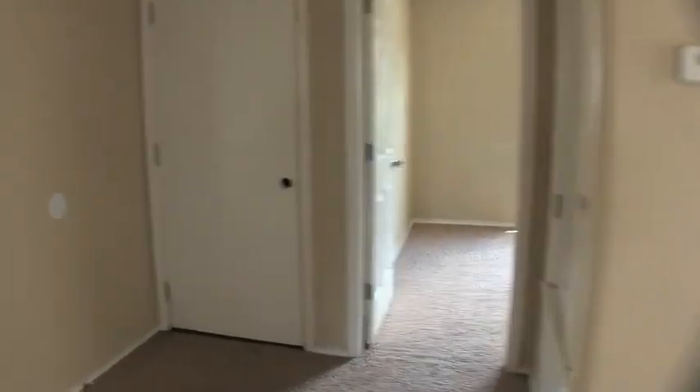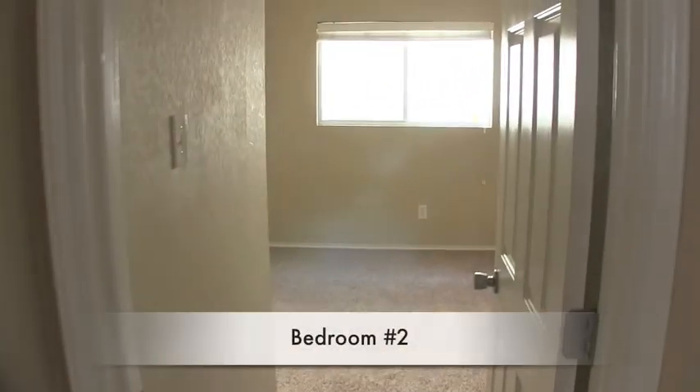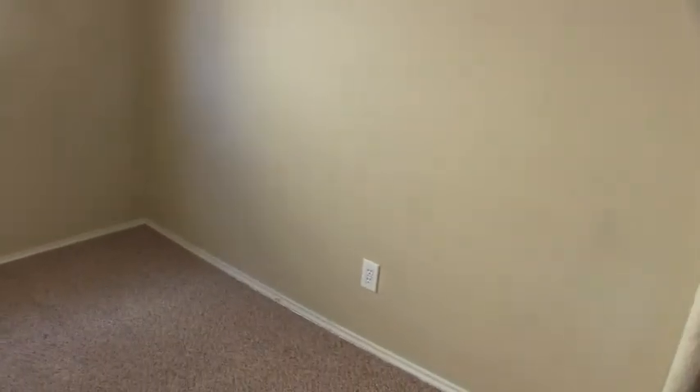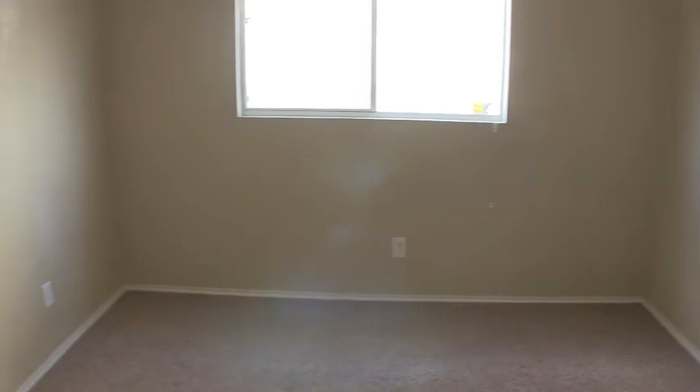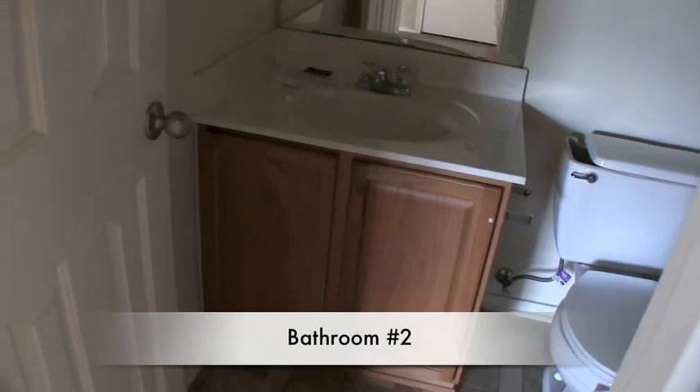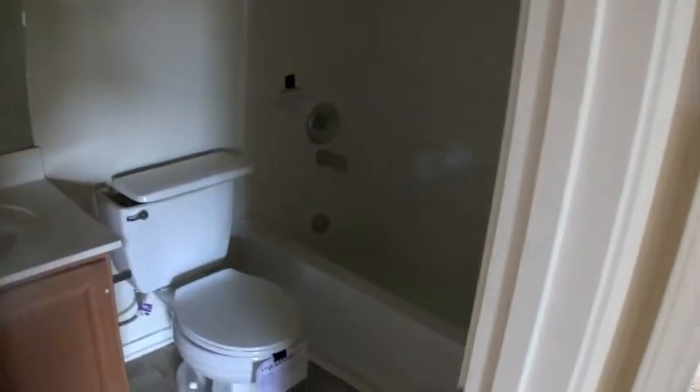The home is three bedrooms and two baths. We'll make our way to the other two bedrooms, which are at the front of the home along with the garage. Bedroom number two is right here — it's not huge, about an 11 by 10, with a small closet. Right before bedroom number two, on the right, you have your guest bath — a single vanity shower and tub combo with linoleum flooring.